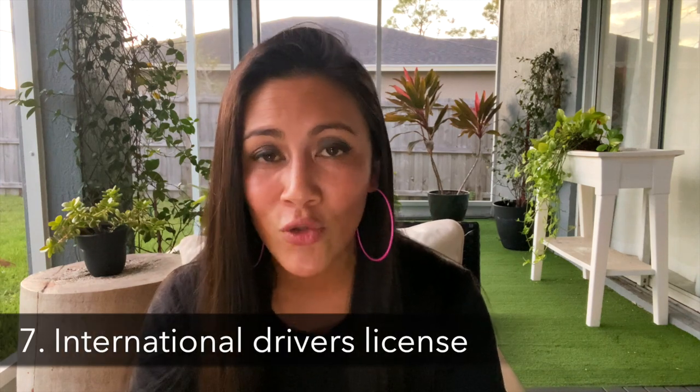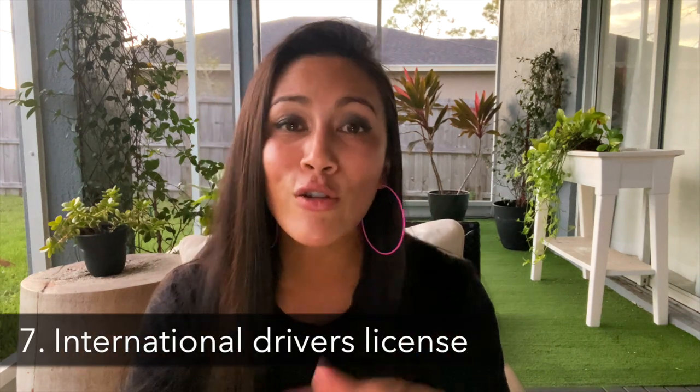Number six is making sure I have my phone situation set. I make sure that if I need a cell phone plan I'm setting that up in advance, or I get a local SIM card when I arrive. I also check the airport's website to confirm they have Wi-Fi on arrival, so I can send a WhatsApp message to a loved one or call an Uber if Uber is available — which is another thing I check in advance.